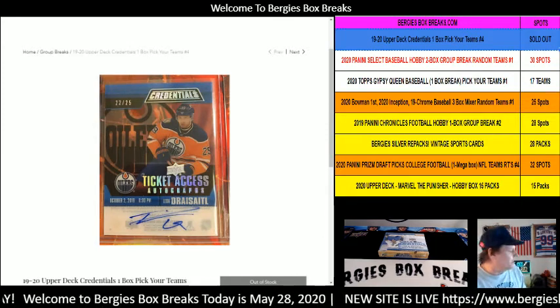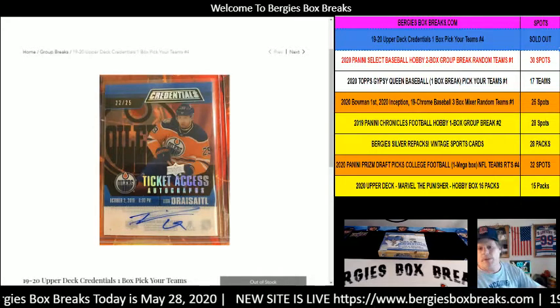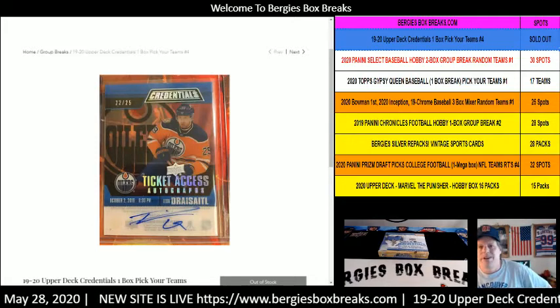Let's get her done. Hello ladies and gentlemen and welcome to Triple B Collectibles and Berkey's Box Breaks. I'm going to mute that in the background so all you can hear is me. Like we want to hear you, Berkey.